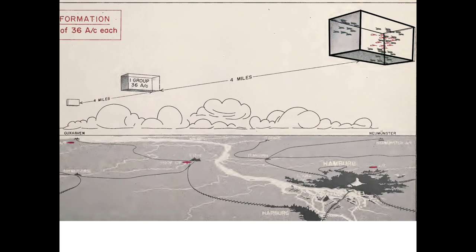Additional formations were adopted in 1945 through war's end. Formations were modified to increase ease of flying, reduce flak vulnerability, and increase bombing accuracy. If you've enjoyed this video, please consider subscribing to my channel, World War II U.S. Bombers.